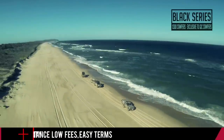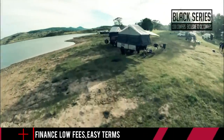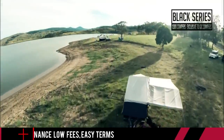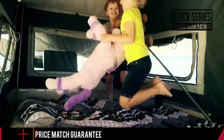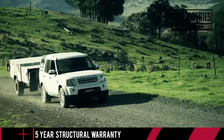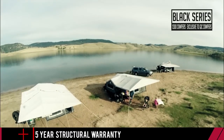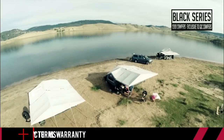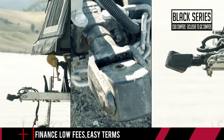Black Series continue to lead and set industry trends, having now sold over 12,000 trailers to every corner of Australia. They've got the largest Facebook fan page in the Aussie camper trailer industry that takes you behind the scenes and offers exclusive access to the best deals. Over the years, Black Series have worked extremely hard to perfect their trailers and have protected their designs with patents and trademarks to ensure they remain exclusive.